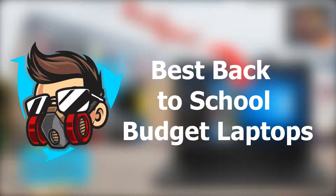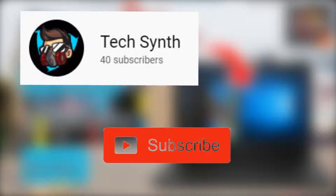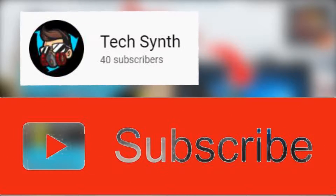Hello everyone and welcome back to another video. Today I'm going to be showcasing the best back to school budget laptops you can buy. Please note that the links to all of these laptops will be in the description. Make sure you like the video and subscribe with notifications on — with that being said, let's get into the video.